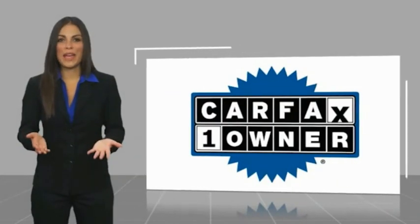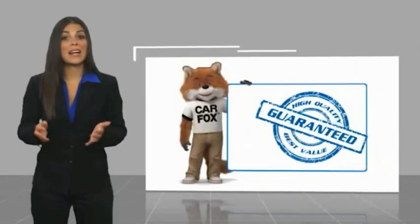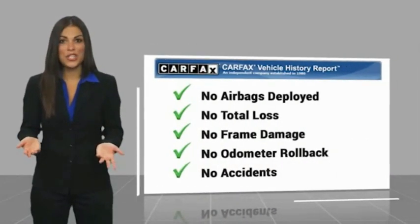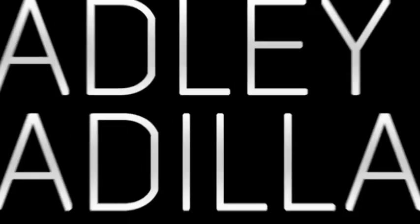This is a one-owner vehicle with a Carfax vehicle history report. Be sure to find a complimentary copy of this report online or contact the dealership. This vehicle qualifies for the Carfax buyback guarantee. Thanks for joining us.